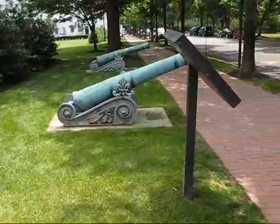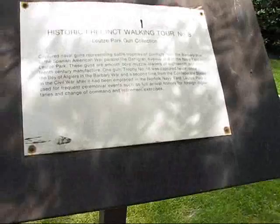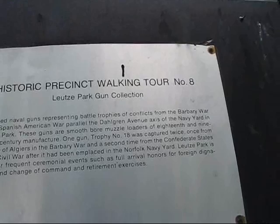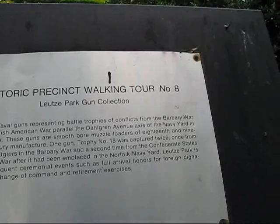Now let's read about Lisey Park — Historic Precinct Walking Tour Number 8, Lisey Park Gun Collection. Gun trophy number 18 was captured twice: once from the Bay of Algiers in the Barbary War, and a second time from the CSA after it had been placed in the Norfolk Navy Yard.